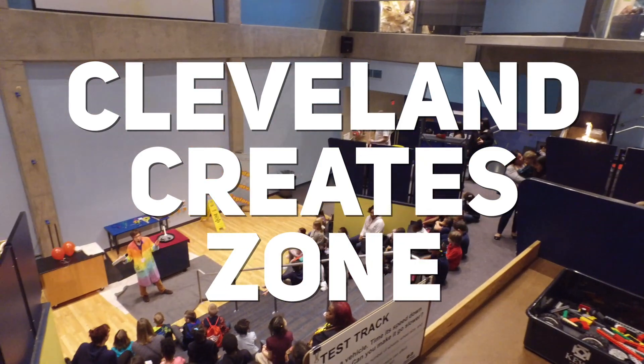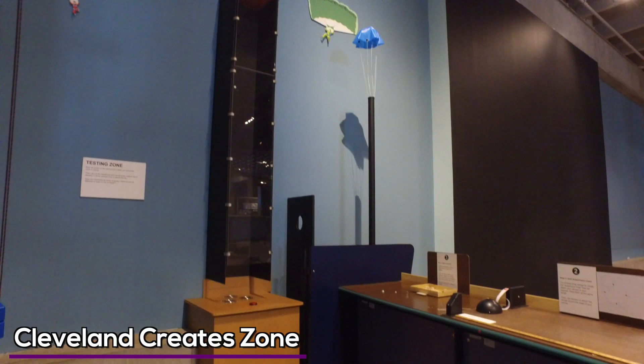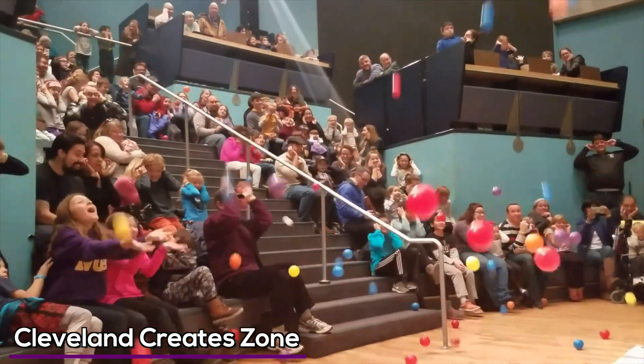The Cleveland Create Zone has live science shows that are thrilling for kids. It's also a maker space where they can build their own rocket, parachute, or race car. You can see this demonstration here, which was very memorable for everyone in attendance.